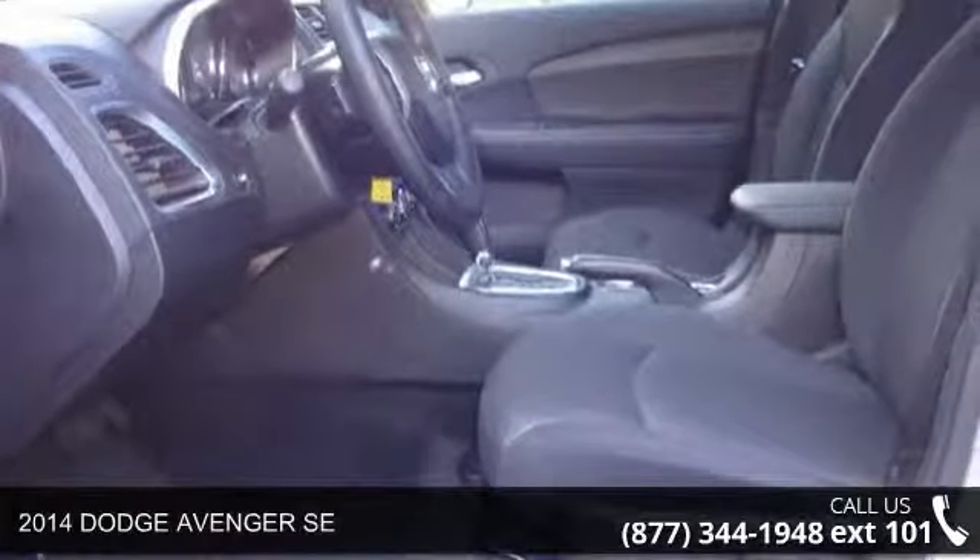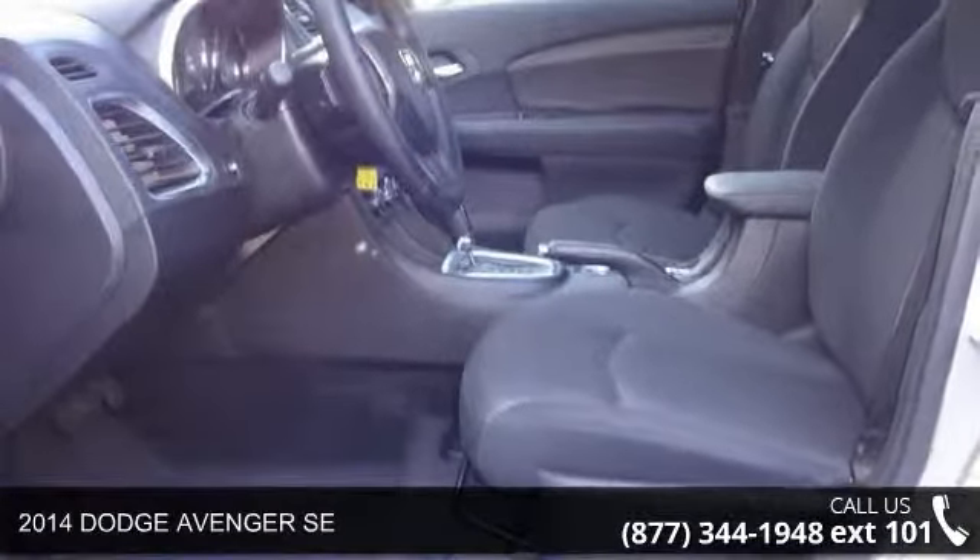Check out this 2014 Dodge Avenger. This may be the set of wheels you've been looking for.